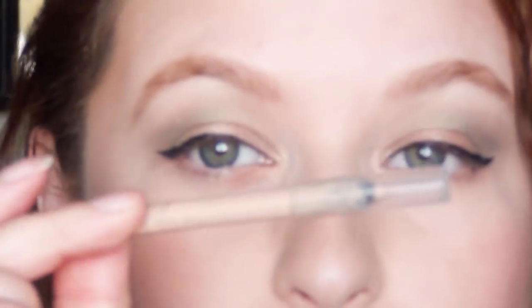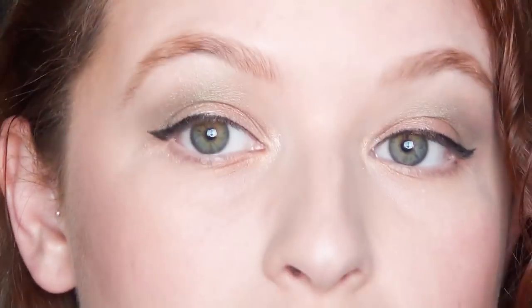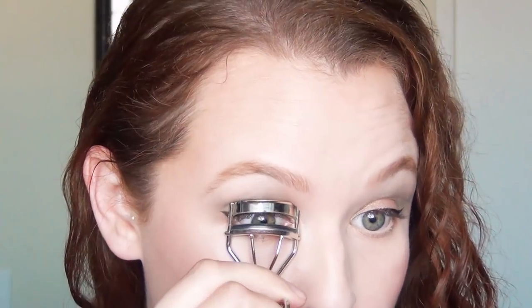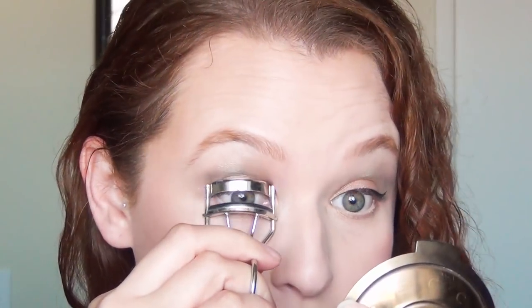Next I'm going to use a nude eyeliner, CO5 Nude. I'm going to brighten up the waterline and take away the redness of the day's fatigue. And I'll curl my lashes with this eyelash curler I've had forever — honestly it was my mom's, I think it's older than I am.